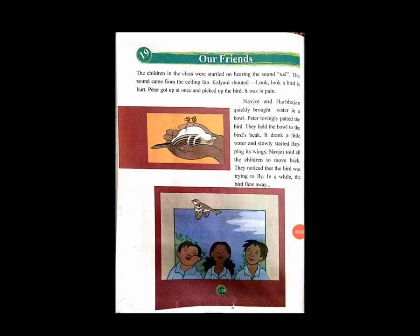Hello students, good morning. How are you all? I'm fine. So students, today we are learning chapter number 19, 'Our Friends'. First of all, open your textbook for subject Environment.